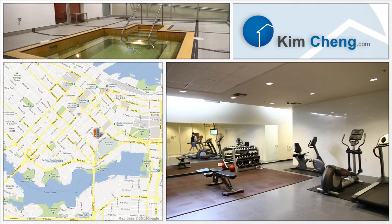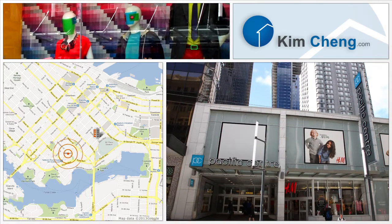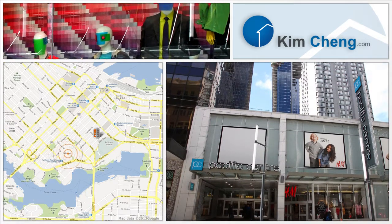yoga room, sauna, steam room, hot tub and a theater room. Pacific Center is one of Vancouver's premier shopping destinations with over 100 shops and services.